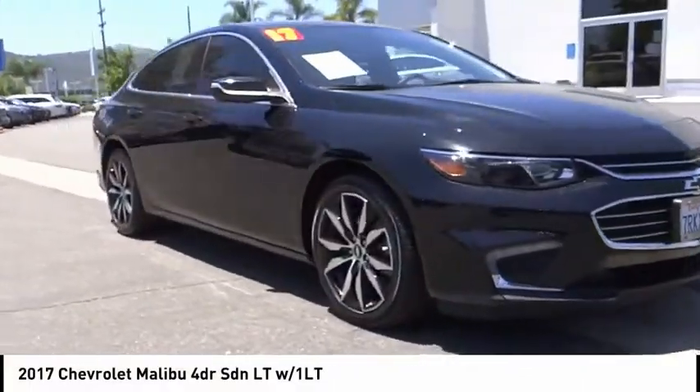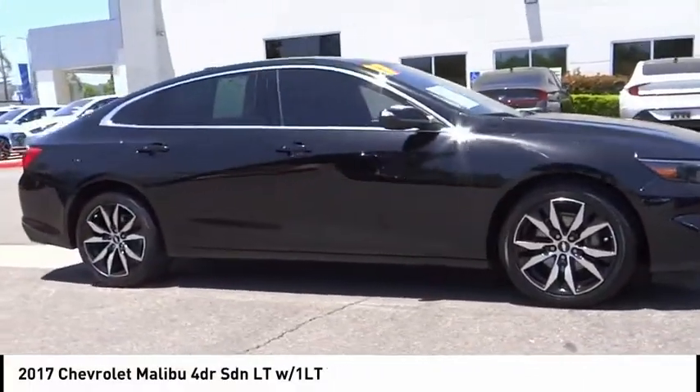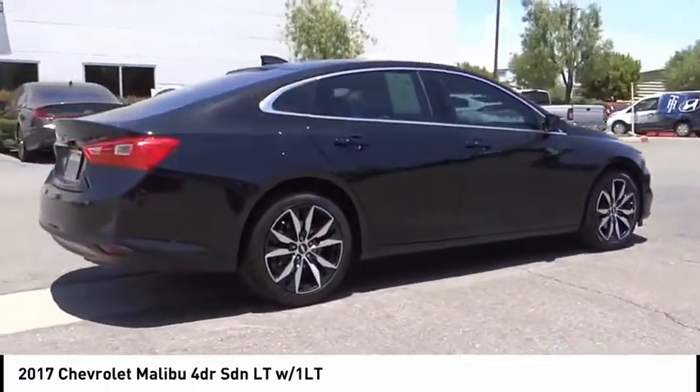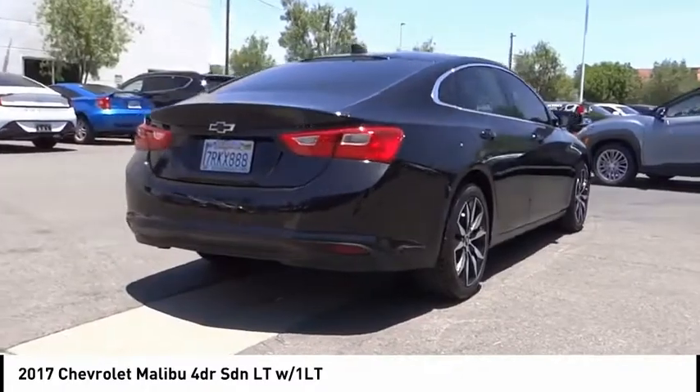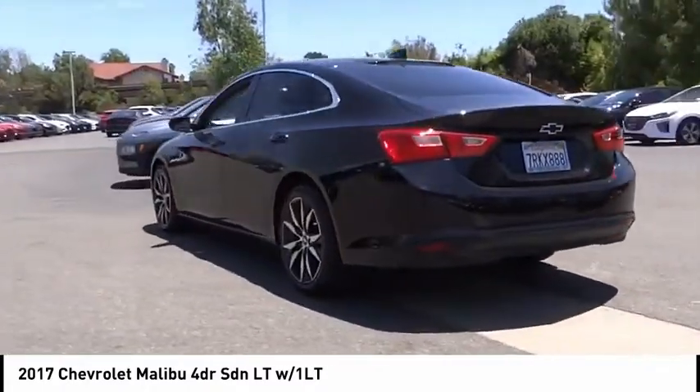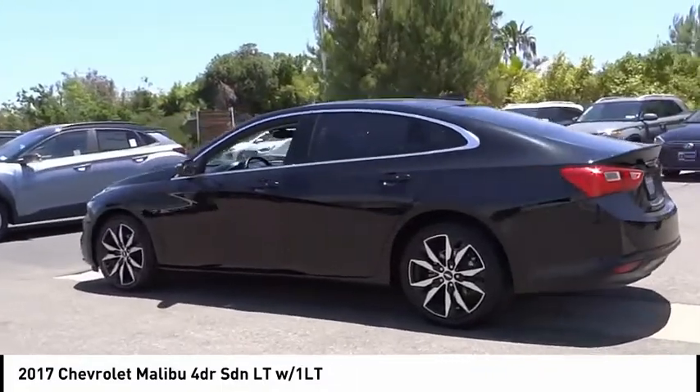Make a great choice today with the 2017 Malibu. A combination of performance and fuel economy, the Malibu is a great commuting car. This vehicle has less than 50,000 miles. Here are some of this vehicle's great options.